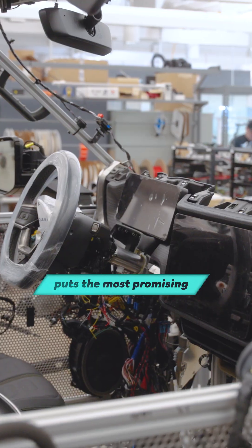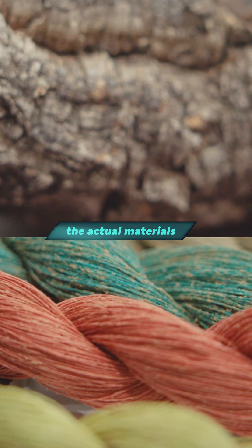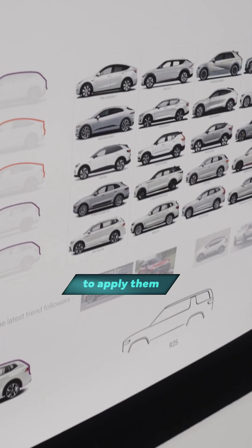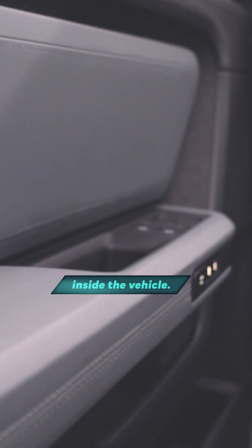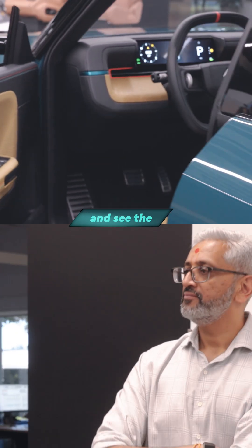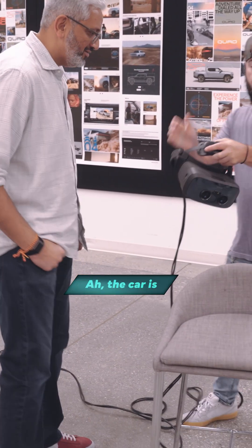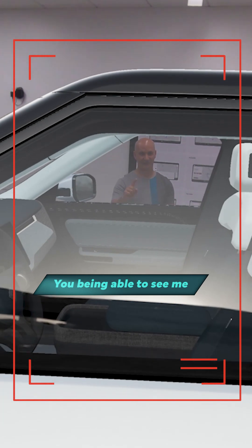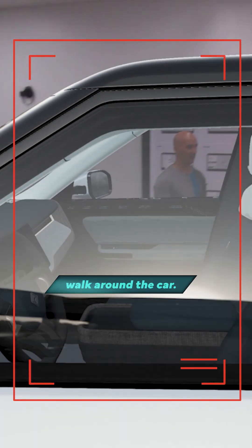Then virtual reality puts the most promising ideas to the test. This is our VR room. We will scan the actual materials we're using and be able to apply them with texture and depth onto the materials inside the vehicle. It's really good to be able to actually just sit inside the vehicle and experience and see the colors everywhere. The car is virtually sitting right here — you being able to see me as we're having a design review is nice because then you can actually walk around the car.